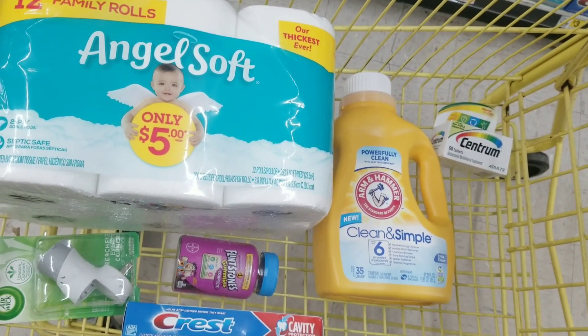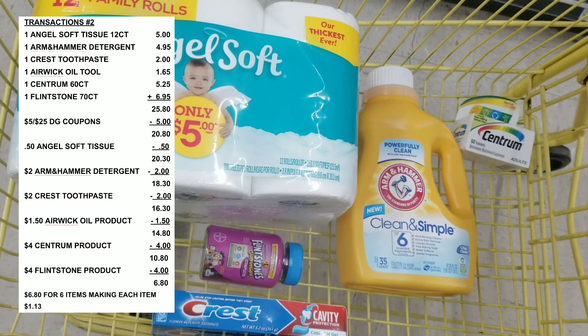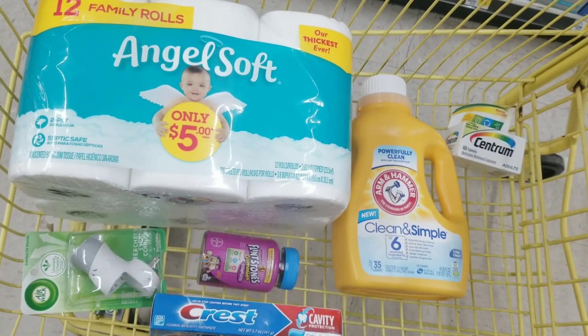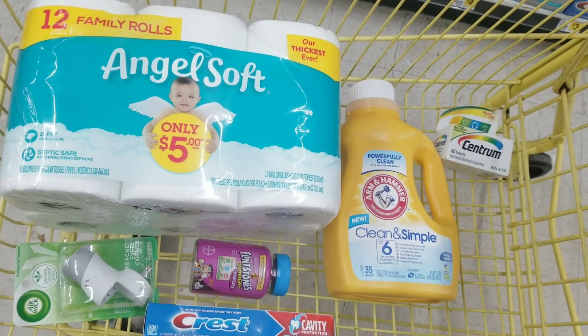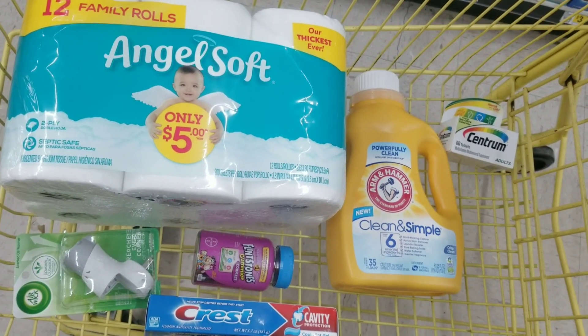After all coupons and everything gets applied, it's going to be $6.80 for all these items, making each item roughly $1.13. That's mostly because I threw in the tissue. Now if you don't need the tissue, you can swap in one of the Mucinets or other items to make your out-of-pocket even cheaper. Let me go ahead and show you our next all-digital deal.